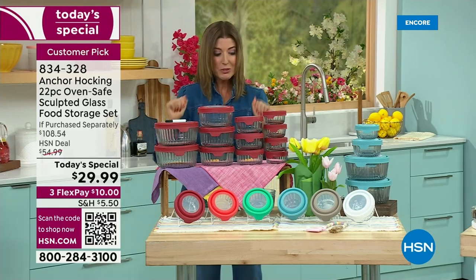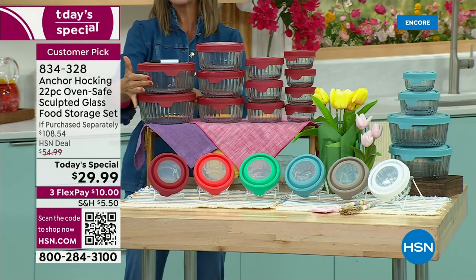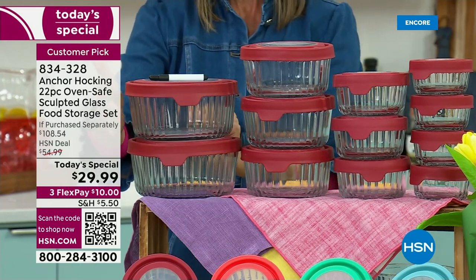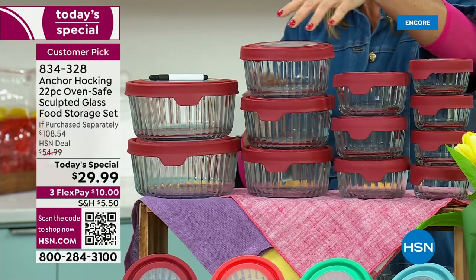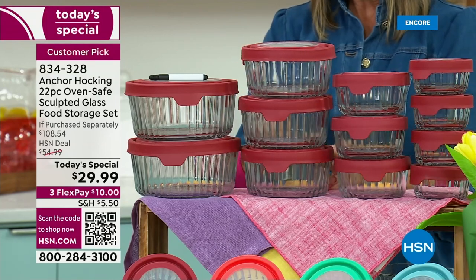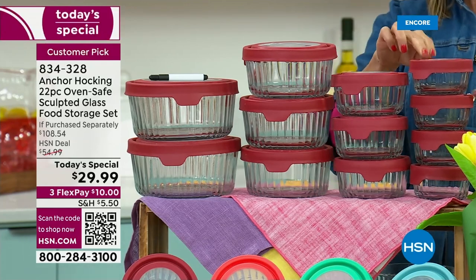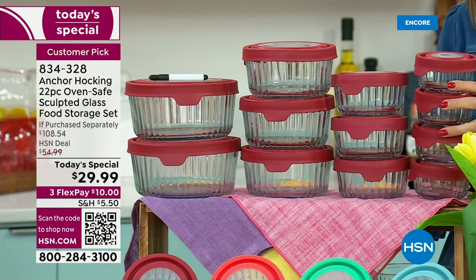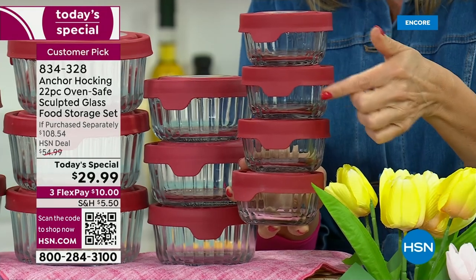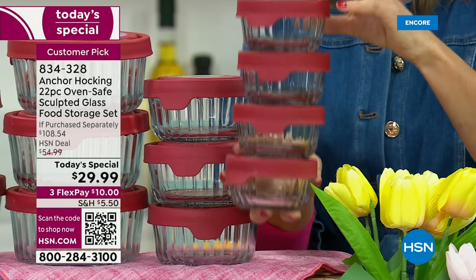Come on in and check out our incredible buy. Here's what you're getting. These are two of the seven-cup-sized containers — a nice big container for your leftovers or preparing a salad ahead of time. You're also getting three of the four-cup design, three of the two-cups, and four of the one-cup. Just the four one-cups alone are a $32 value.